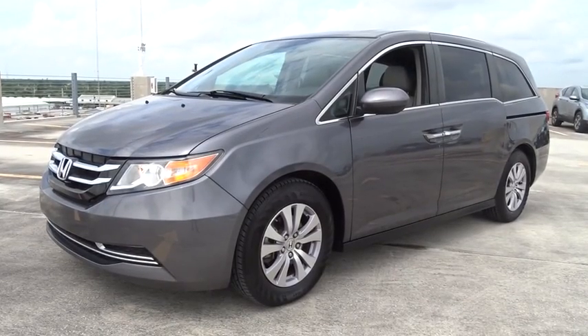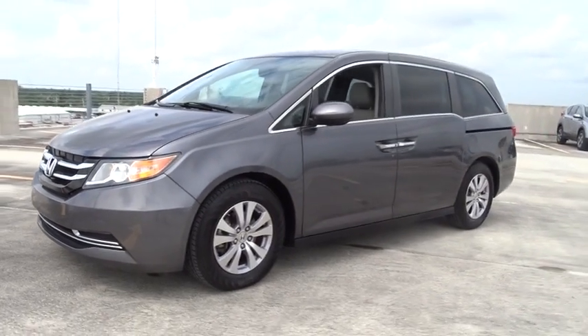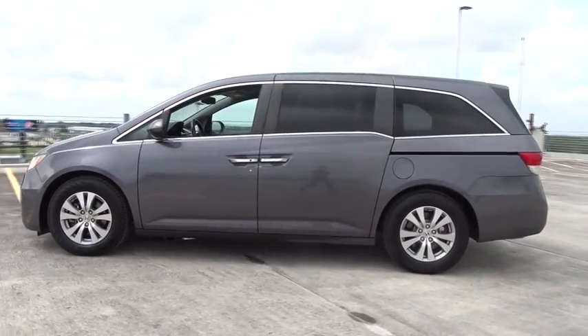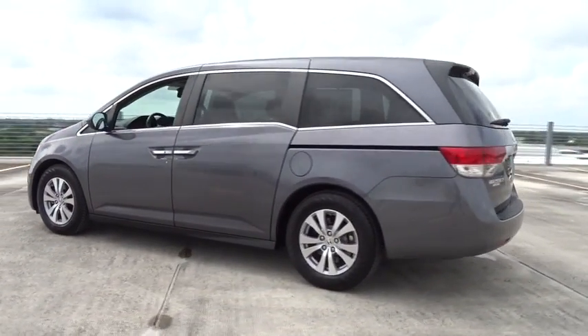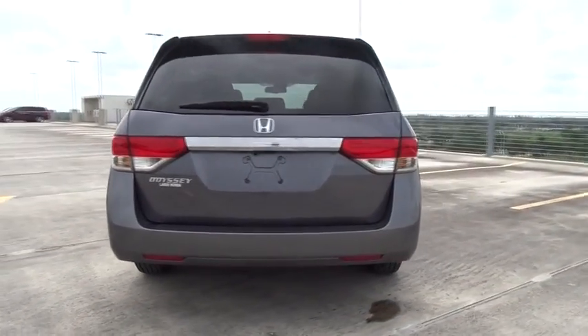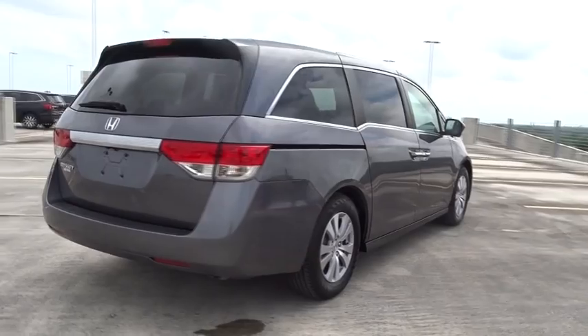The 2016 Honda Odyssey. The Honda Odyssey is a showcase of distinguished style, captivating technology, and advanced safety features — a must for all families. This vehicle has less than 35,000 miles. Here are some of this vehicle's great options.